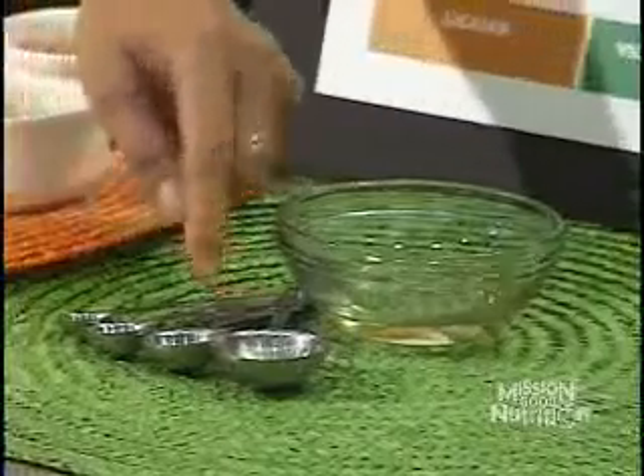The oils group is measured in teaspoons — those are the small ones. Here's a teaspoon for reference. That's important to note.